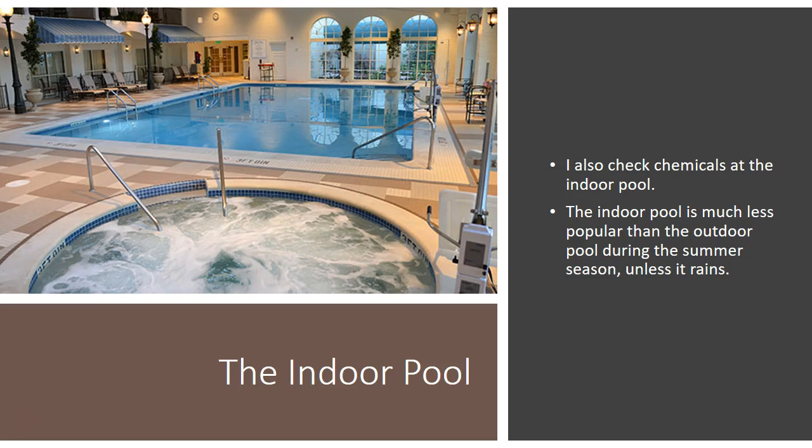The indoor pool is not as popular as the outdoor pool. We still check chemicals there every day and clean and everything like that, but it is used more frequently when the outdoor pool is closed. Recently we have been getting a lot of rain and the outdoor pool has been closed, so the indoor pool has been a big help with that.